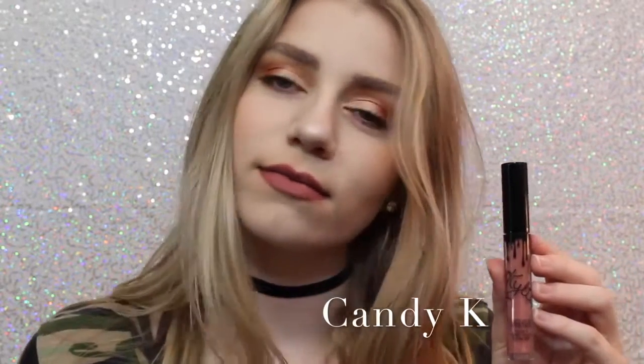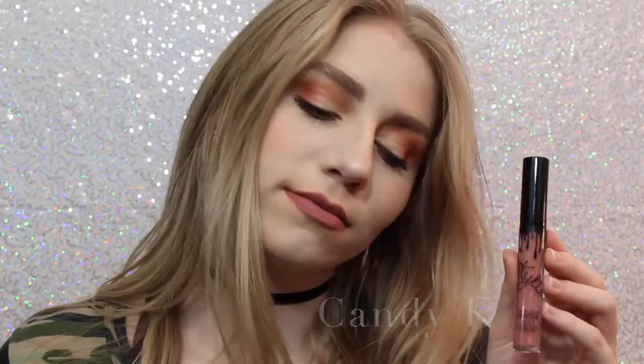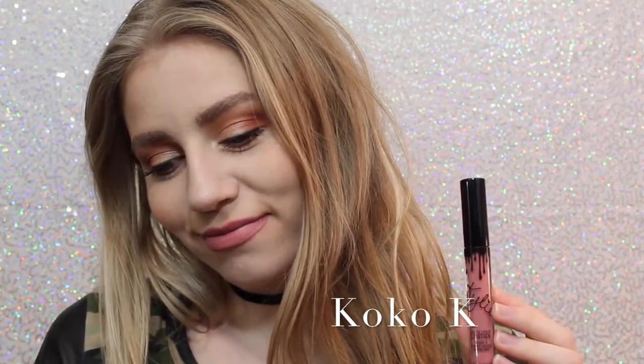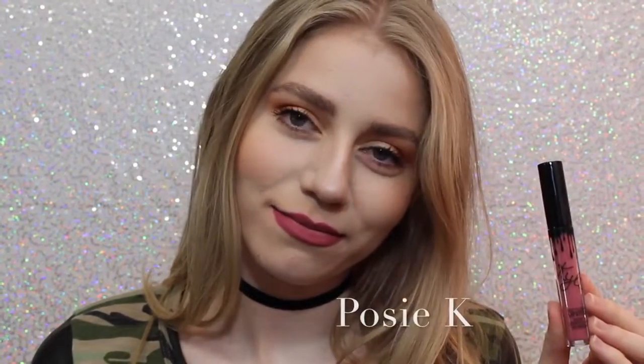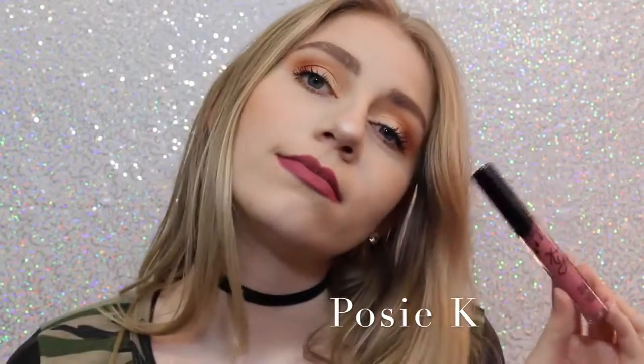Next we have Candy K, which is definitely one of the more everyday colors. I think it's a beautiful pinky nude that is a perfect everyday color. Next is Coco K — I'll show you guys comparisons of Candy K and Coco K at the end — but Coco K is very pink. It's a beautiful everyday pink, and I love it. Next we have Posie K, which is not one that I thought I was going to like when I ordered it, but it's absolutely one of my favorites because it's just the perfect purpley pink, and it's beautiful.